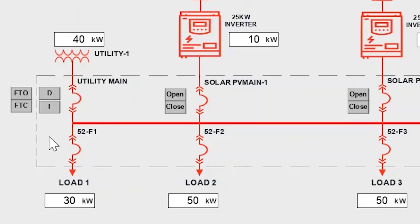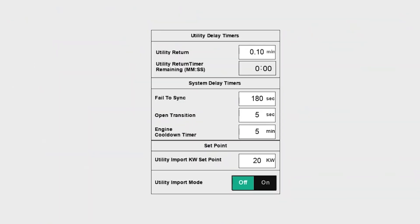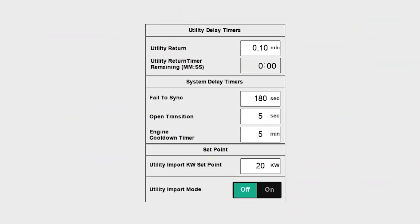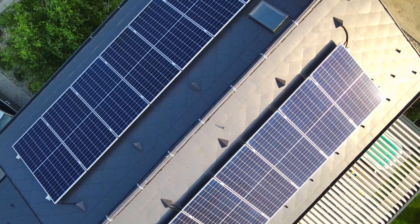With this solution, users can design configurations for both islanded and grid-connected systems, providing flexibility for any application. Users have full access to monitoring and control of the DERs and all connected loads.